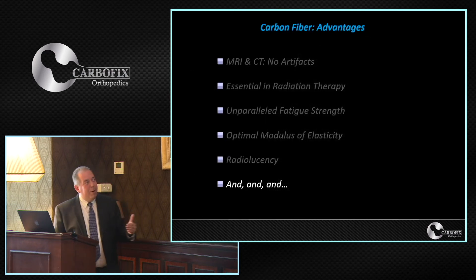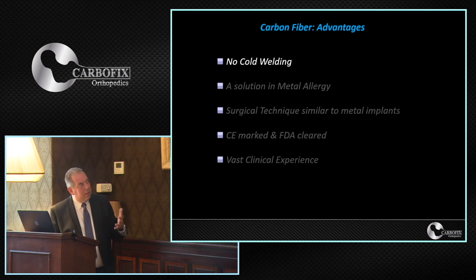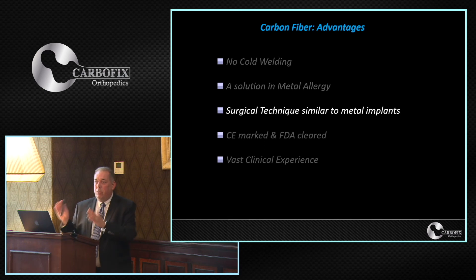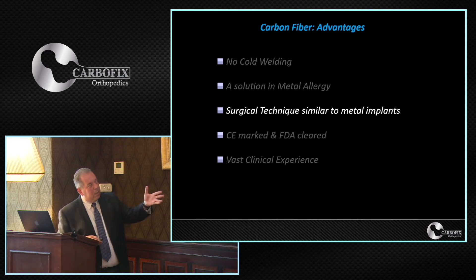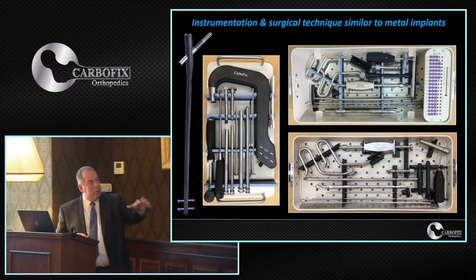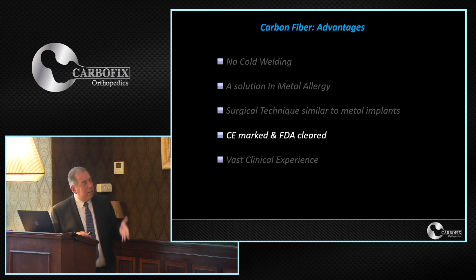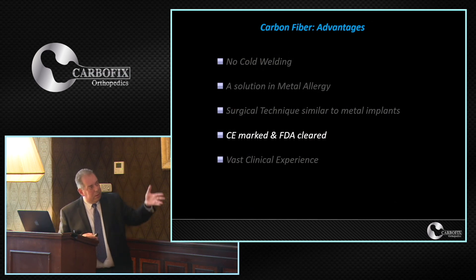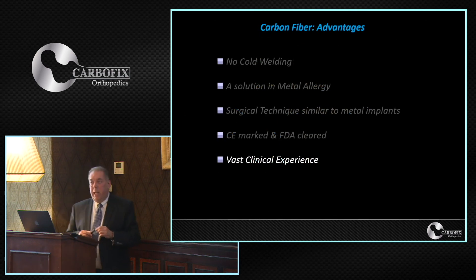There are many more advantages: no cold welding, easy plate removal, and a solution for metal allergy. The surgical technique is designed to match what clinicians are used to in their everyday practice. The instrumentation set — including our trochanteric nail instrumentation — is very familiar to what is used with metal trochanteric nails. All products are CE and FDA marked.